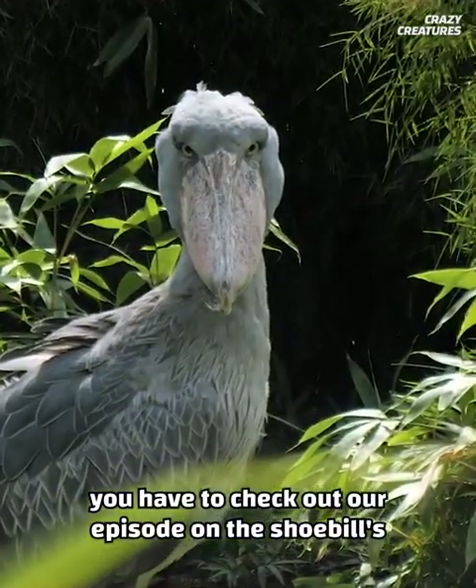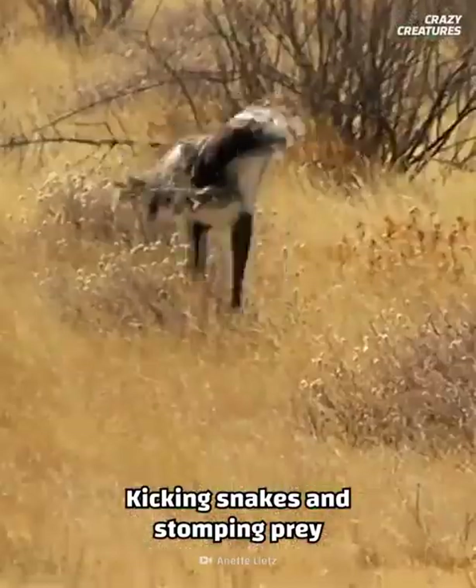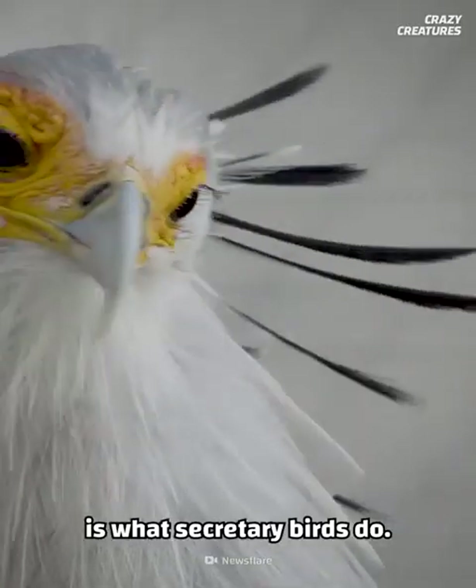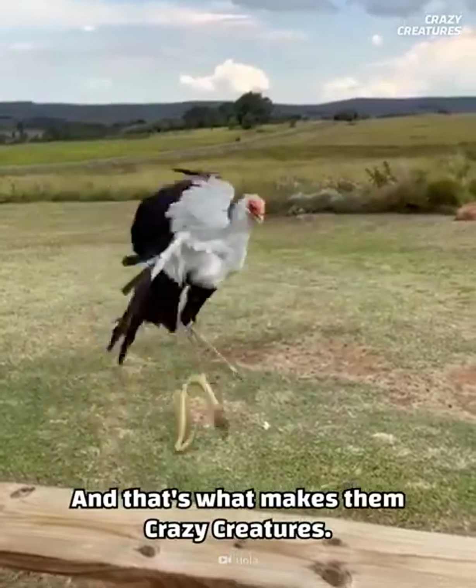If this hasn't kicked your fix for bizarre birds, you have to check out our episode on the shoebill's equally strange traits. Kicking snakes and stomping prey is what secretary birds do, and that's what makes them crazy creatures.